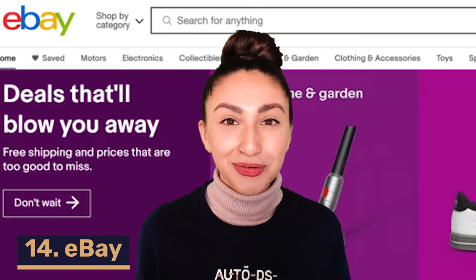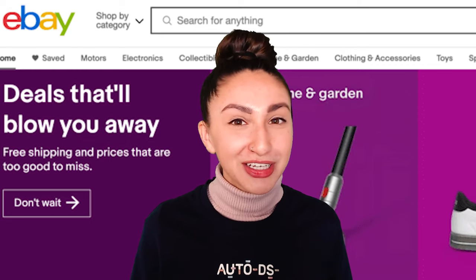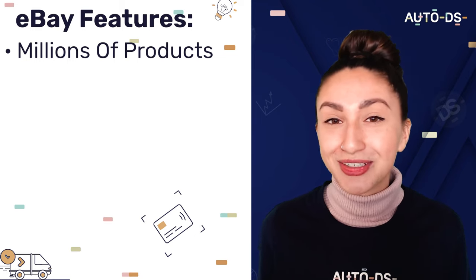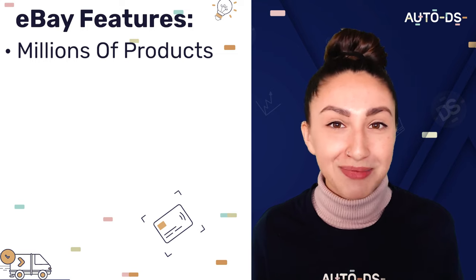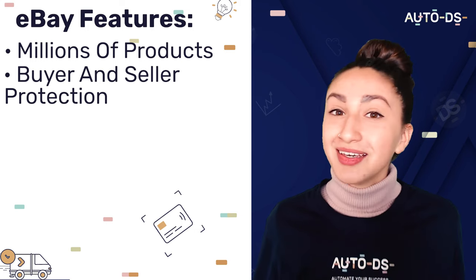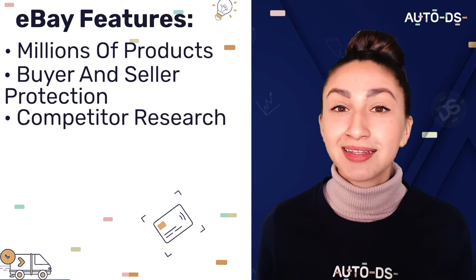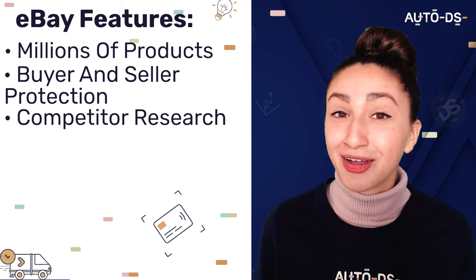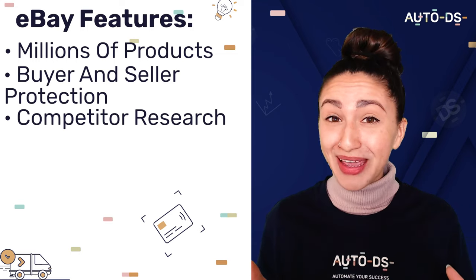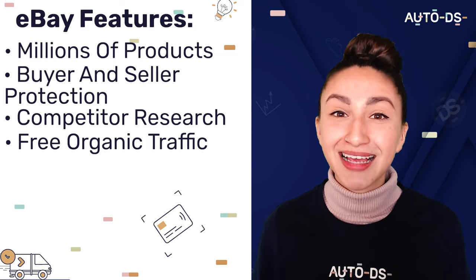Dropshipping from eBay to our online stores means we have access to a variety of products to sell. With millions of products available, we can choose from multiple product categories or stick to a specific niche. eBay has buyer-seller protection enabled, ensuring security and that customers' orders are fulfilled and sent out on time. We can also see how many sellers are selling the same products and how many sales they're generating — all by simply searching for the product. Since eBay grants us free organic traffic, we don't have to worry about any initial investments and can start selling for free.